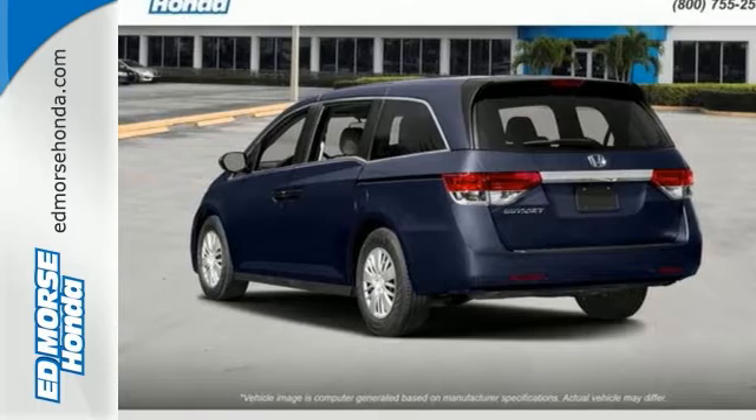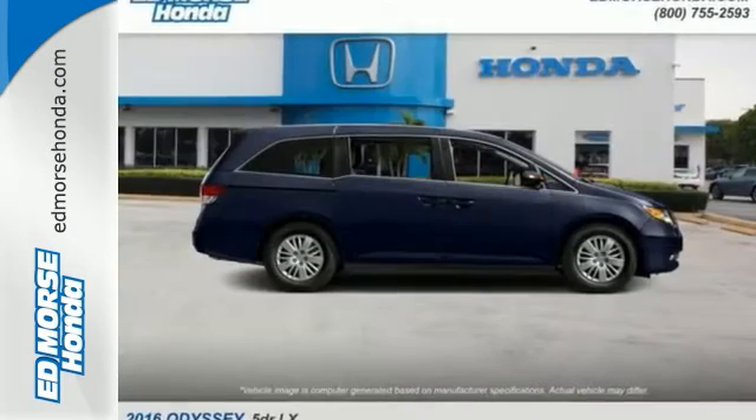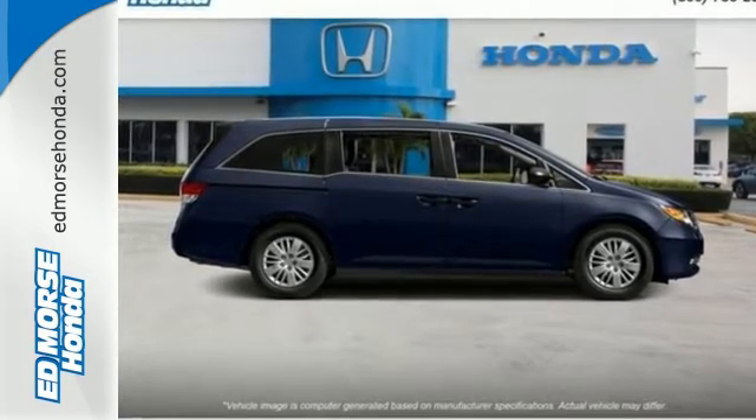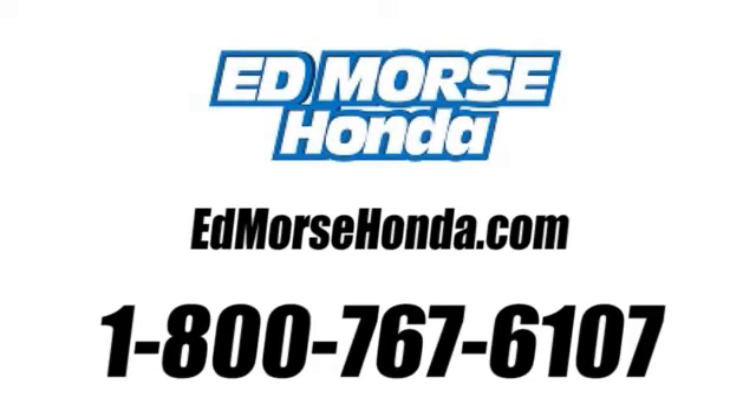Super-functional, ultra-flexible, and the perfect collaborator every day. Take this Odyssey home today. Call us today at 1-800-767-6107. For value and for service, it's Ed Morse.